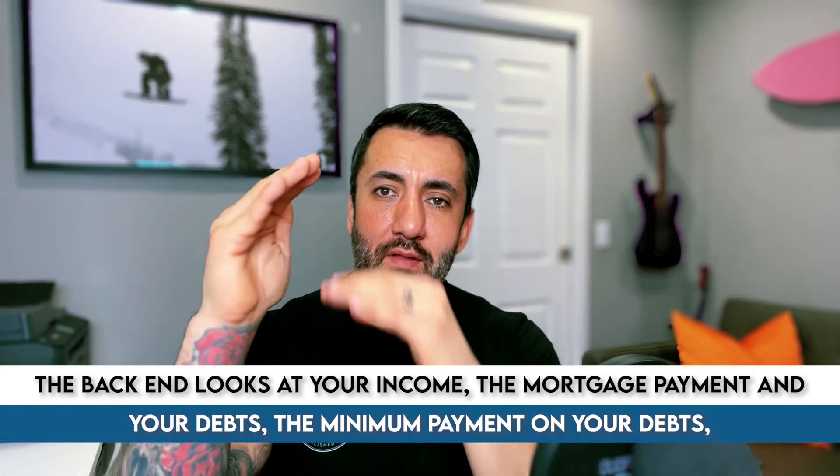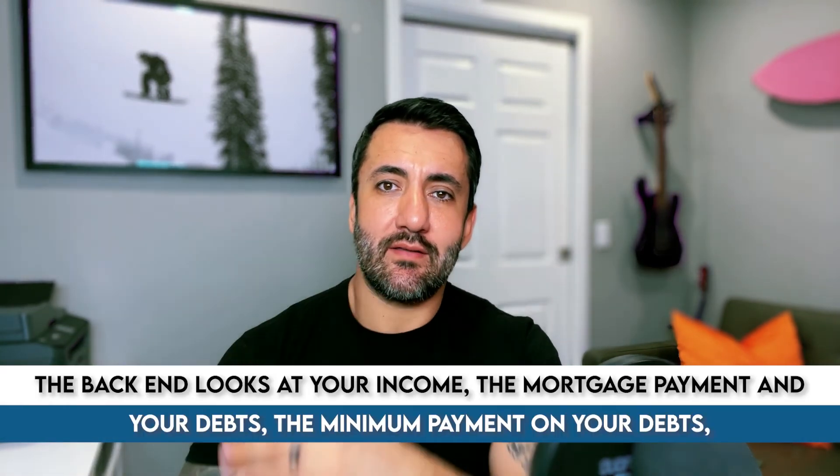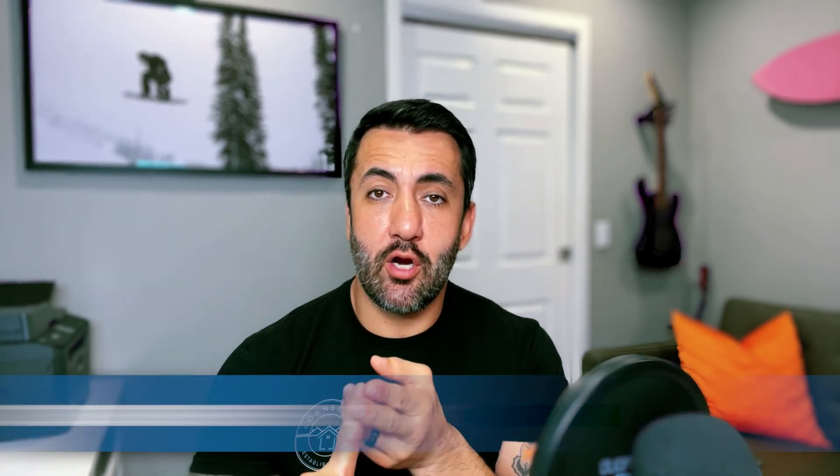There's a front-end debt-to-income and a back-end debt-to-income that lenders look at. The front-end just looks at your income and the mortgage payment. The back-end looks at your income, the mortgage payment, and your debts — the minimum payments on car payments, credit card payments, student loans, and any other obligations that show up on your credit report. If you have deferred student loans, they still count that against you. They look at the payments on all those plus the proposed mortgage payment, and that total can still equal a max of 45% of your income.